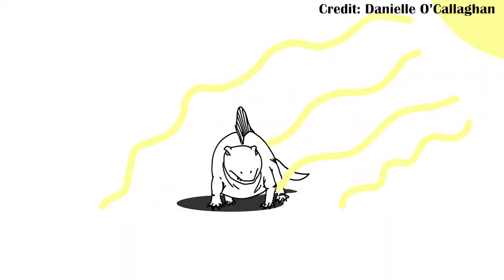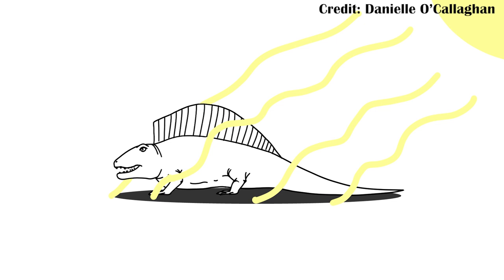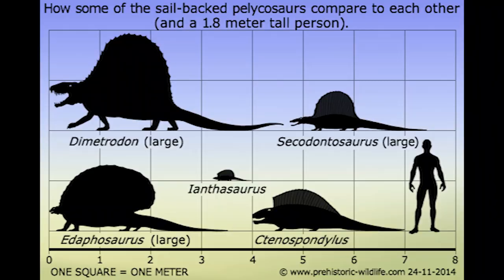But the longest standing idea has been temperature regulation — the idea that if the animal stood perpendicular to the sun's rays, it would absorb more of those rays, and if it stood parallel to the sun's rays, the opposite would happen: most of the rays would go past the sail and heat could radiate off it, helping to cool the animal. However, there are a few problems with this idea. The first is fairly obvious: these sails are all different. With all these animals being so closely related, we would actually expect them to have fairly similar thermoregulatory needs, and so very similar sail shapes. And that's not what we see.